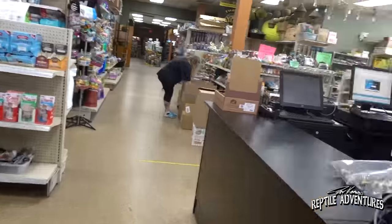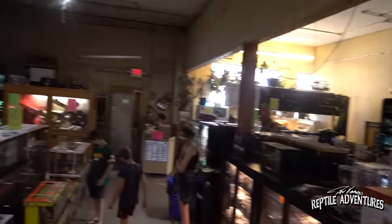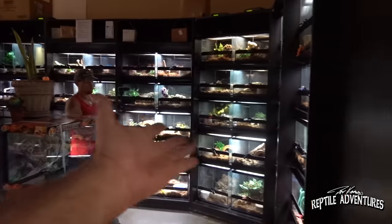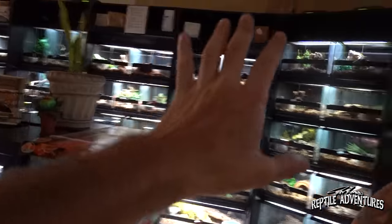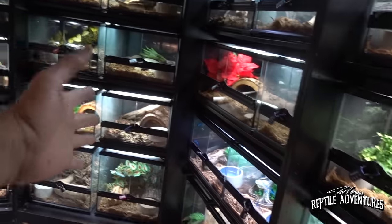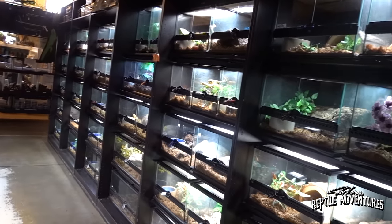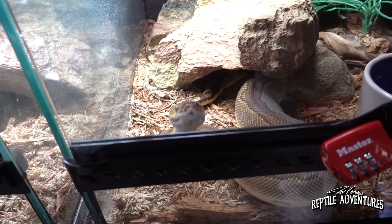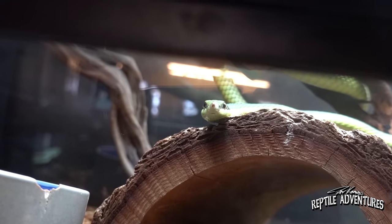Welcome to Twin Cities Reptiles. As you walk in, you may see a Brian Cusco filming, but off to the right you will see all these incredible enclosures full of all different kinds of snakes. We've got carpet pythons over here, all sorts of ball python morphs, boas, and Baron's racers.